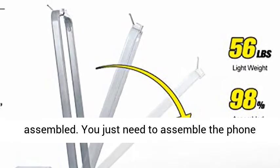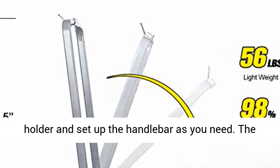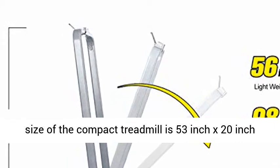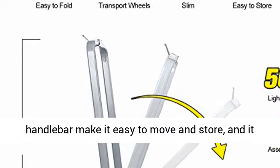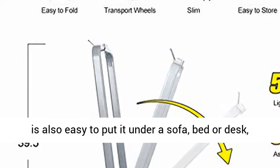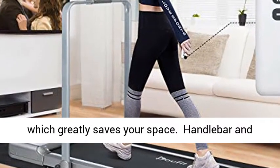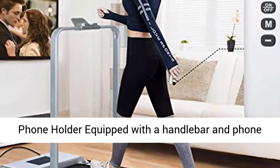The Doofit Treadmill comes 98% assembled and is easy to store. You just need to assemble the phone holder and set up the handlebar as needed. The compact treadmill measures 53-inch x 20-inch x 39.5-inch. Transport wheels and a foldable handlebar make it easy to move and store, and it can be placed under a sofa, bed, or desk, greatly saving your space.